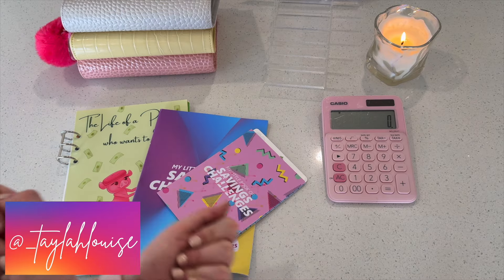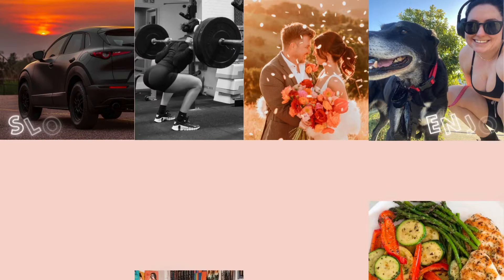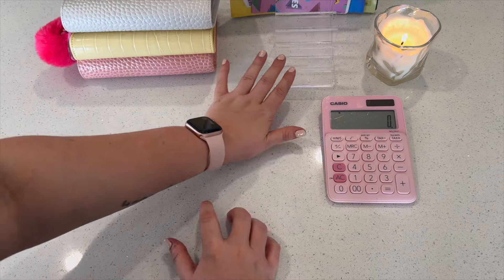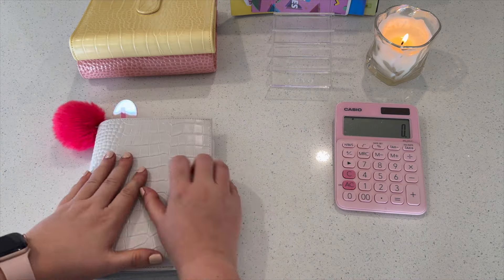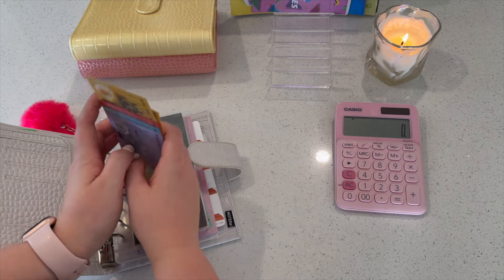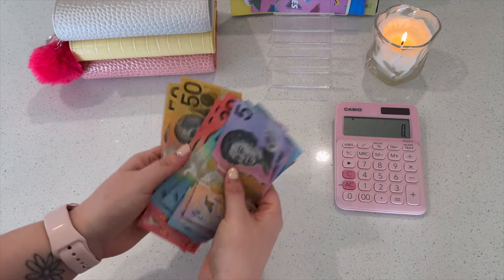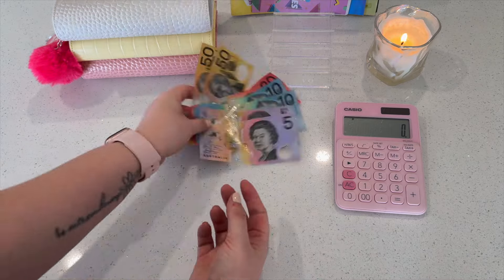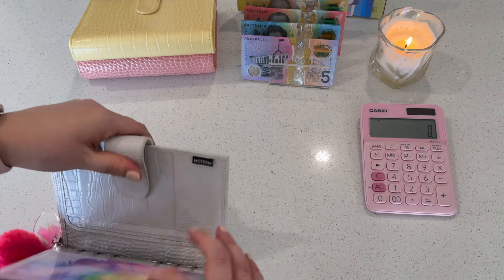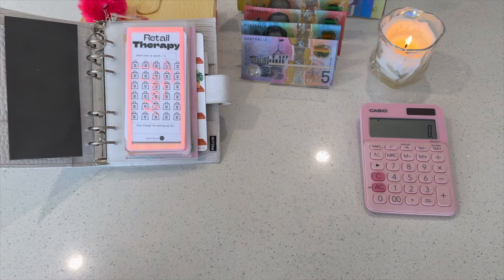Hello and welcome back to another Taylor Louise Budgets video. We're here for my second savings challenge stuffing for my paychecks in June. We have my savings challenge booklets and binder here. We have just one paycheck's worth of savings challenges in the binder because the rest were stuffed in a separate video. We've got $200 to play with today, so let's get situated — this one might be short and sweet.